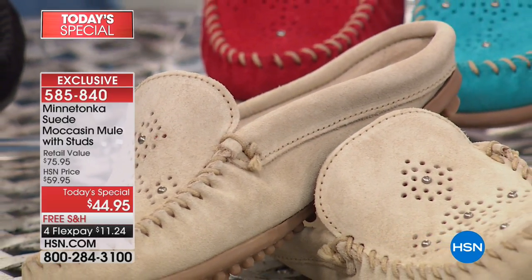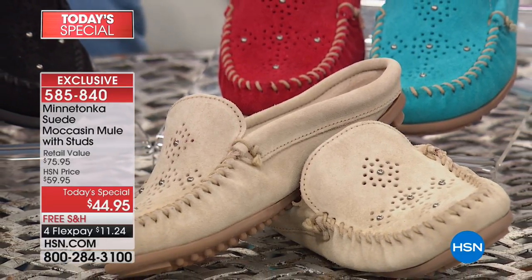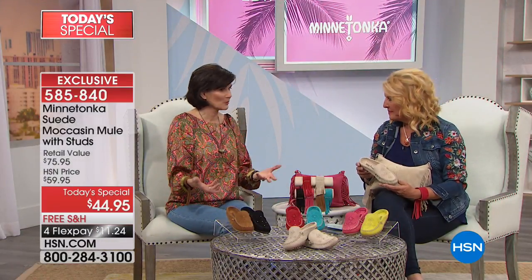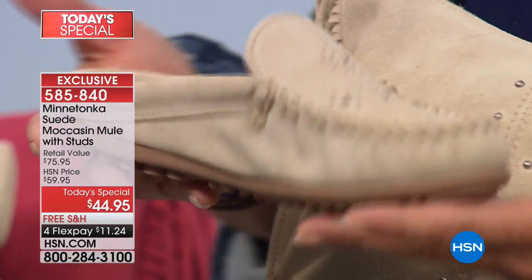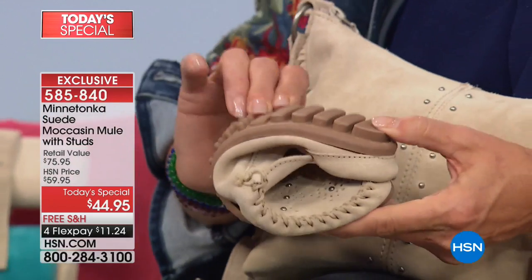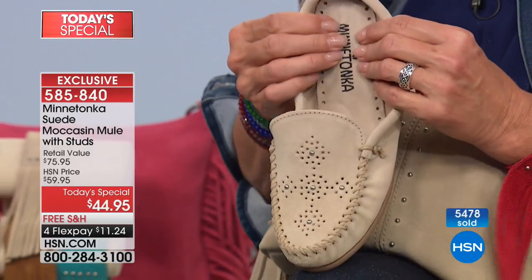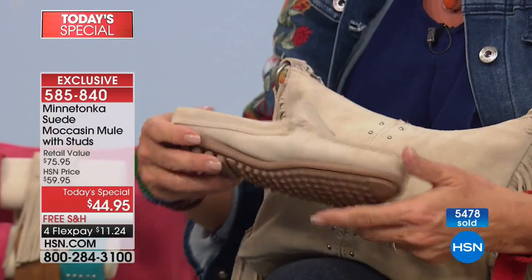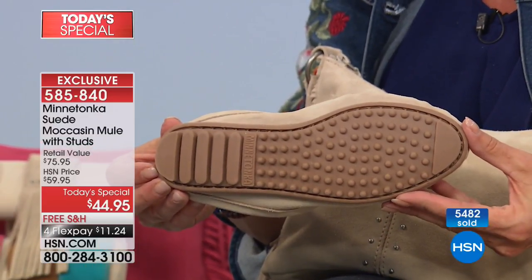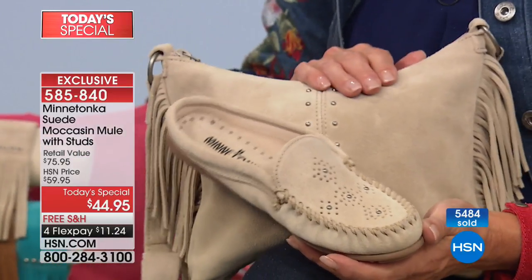We've added sandals to our line, and moccasins being our base, we saw that mules were coming into trend. More and more people were wearing mules, and we thought this is something we really should do as a moccasin house. It's such a special brand — we don't chase trends. Minnetonka has a special iconic look to it, but when this thing started to emerge in the marketplace, we said, now's our chance. We are the moccasin house.